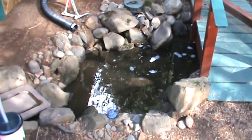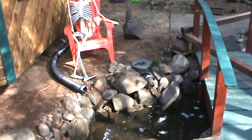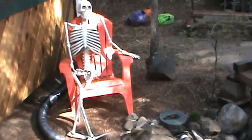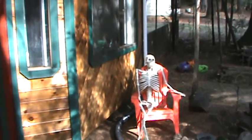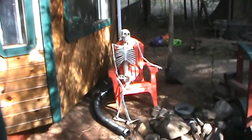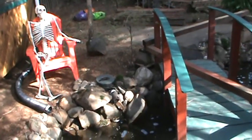This is the back end of the pond and all the controls. I've decorated for Halloween — you can see I've got a skeleton sitting in a chair over here at this end of the pond. And right here, that's the master bedroom window.